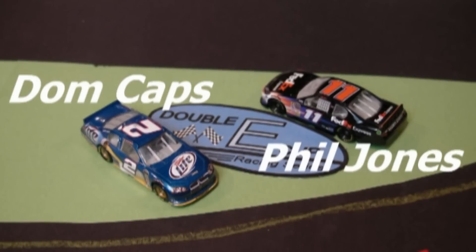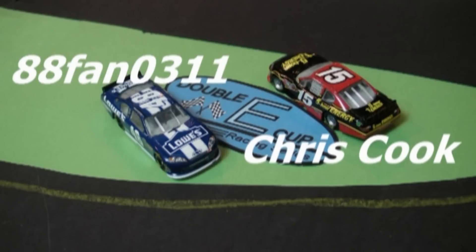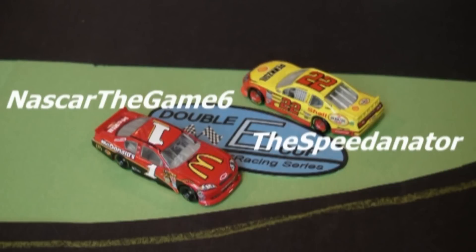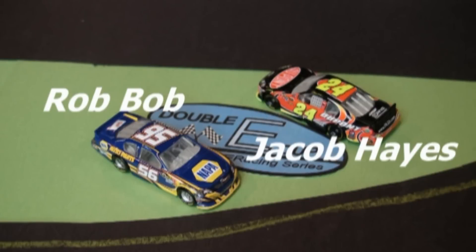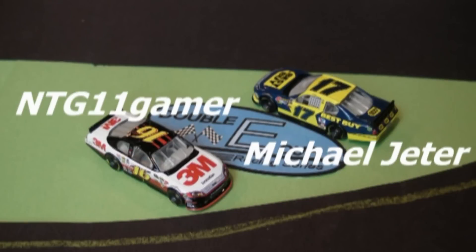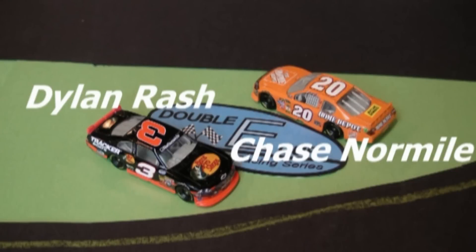Here's our starting lineup for today's race. On the pole is the number 2 of Dom Capps, along with the number 11 of Phil Jones. We have 88Fan0311 and Chris Cooks, Jacob Grant in the 5, and Jason Marshall in 29. NASCAR the Game 6 and the Speedinator. Rob Bob in the 56 and Jacob Hayes in the 24, along with defending champ G-Man and Buddy Pulley. NTG11 Gamer and Michael Jeter, along with Dylan Rash and Chase Normile.